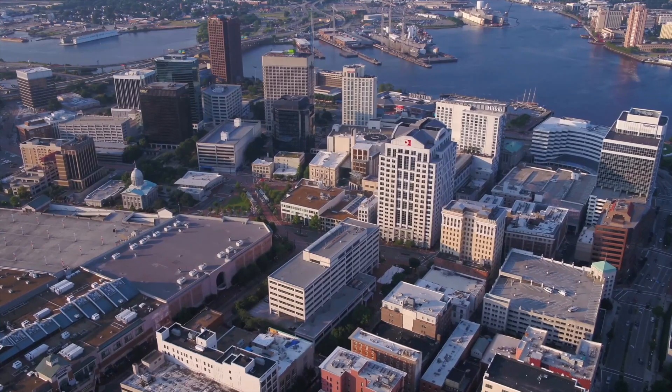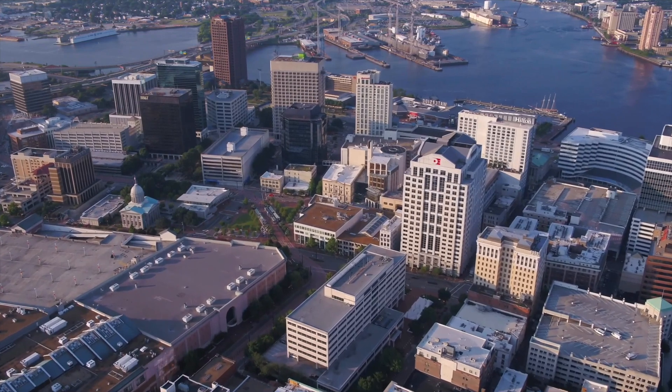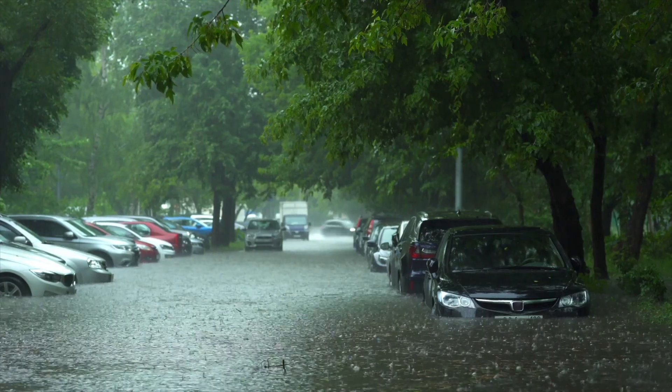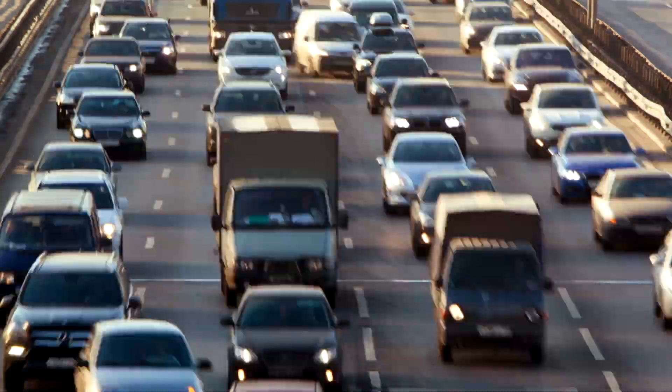Norfolk, Virginia has some great weather to go along with some awesome outdoor activities throughout the city. However, if we do get heavy rain, it does tend to flood in the city of Norfolk. Also, traffic is downright awful.